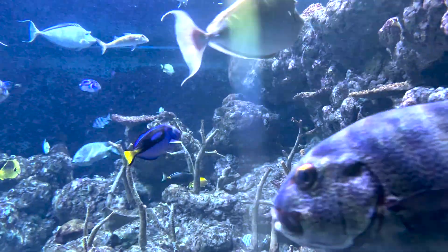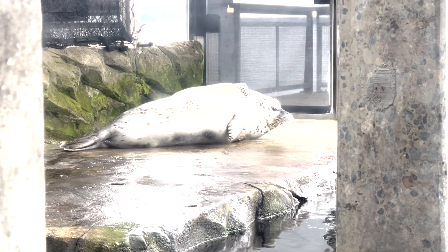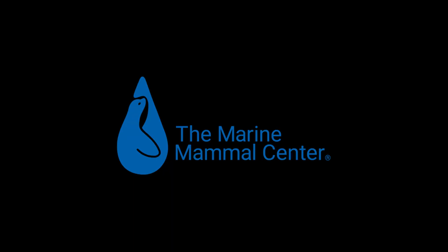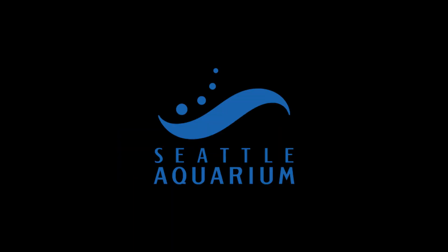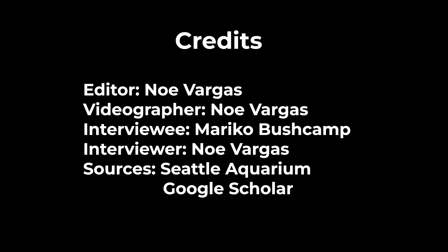Without them, we wouldn't be so lucky. Here are a few resources you can explore to learn more ways to help keep our marine life safe. Thanks so much for watching.